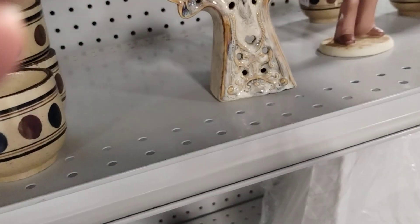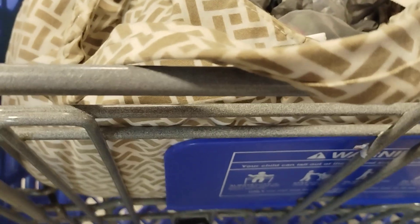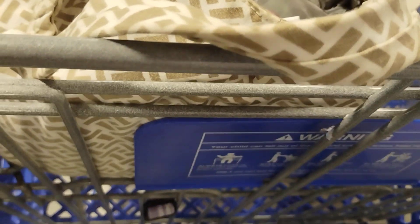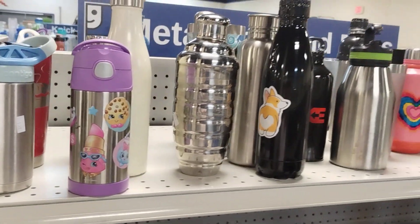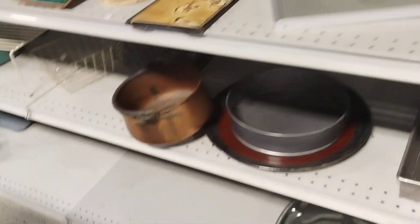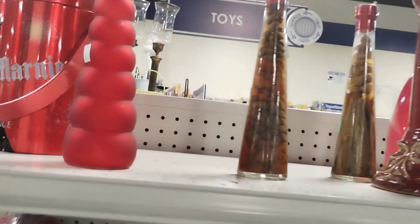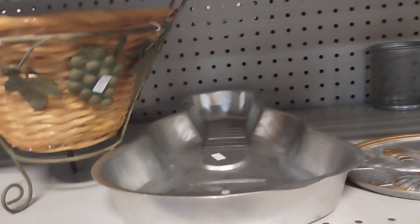They got six of those little cups. They got different stuff down here — more of the bottles, pans, more things over here. Looks like they got a nice end cap of red things. There's a snowman pan.